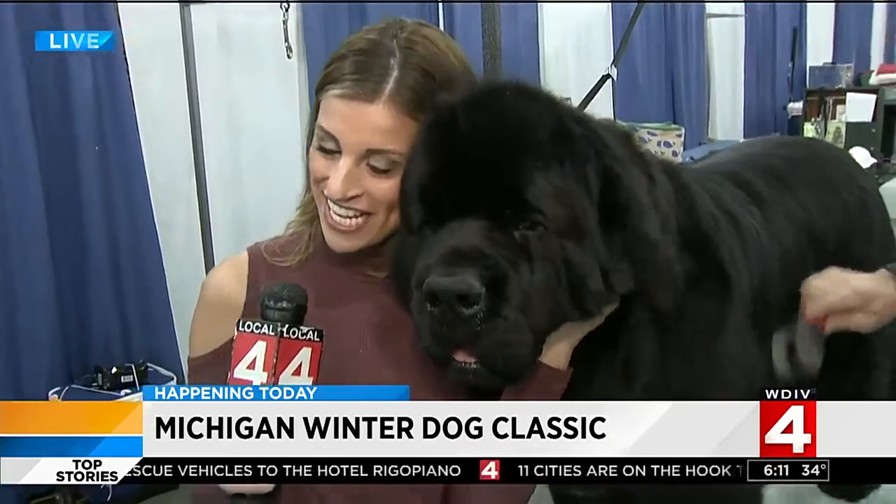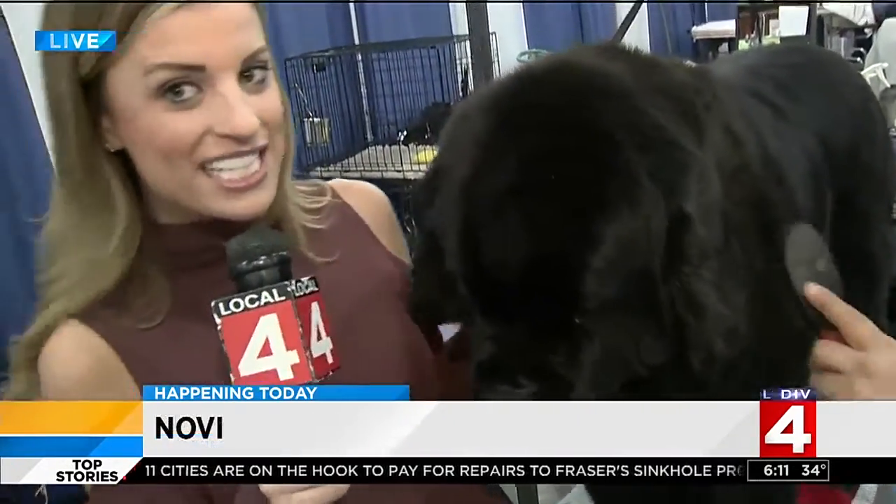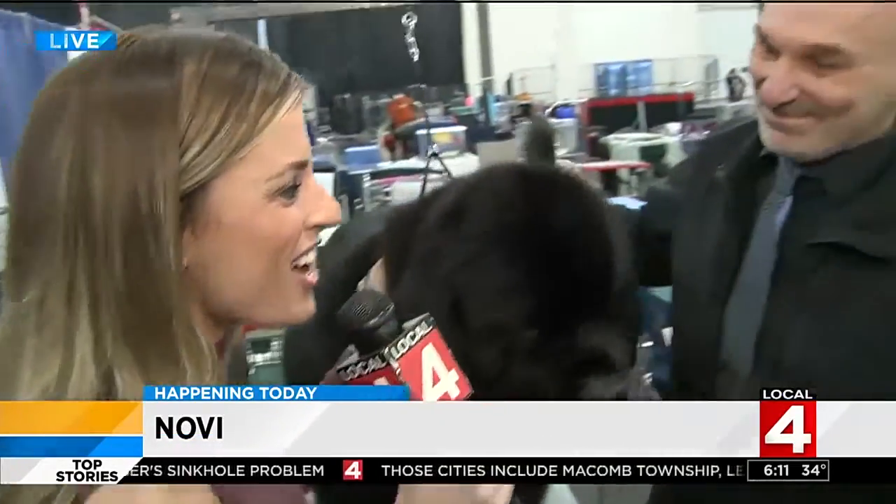Look at how sweet this dog is. This is Ty. He's a Newfoundland. He's three years old, and today we're talking about grooming because he's participating in confirmation. Joining me live this morning, bright and early, is Chuck, his owner. Good morning, Chuck. Thank you for joining us.